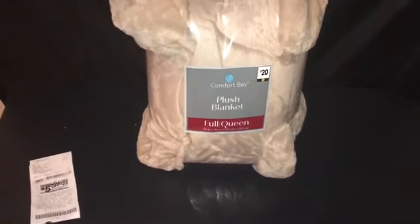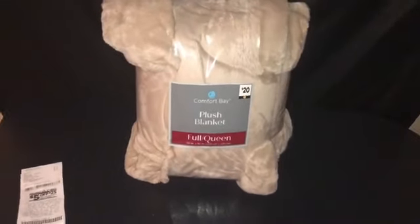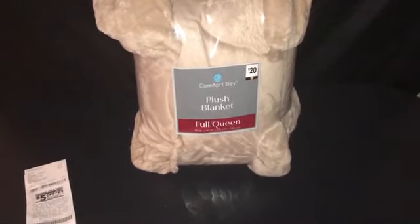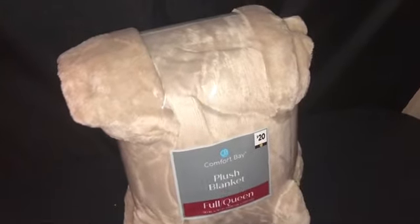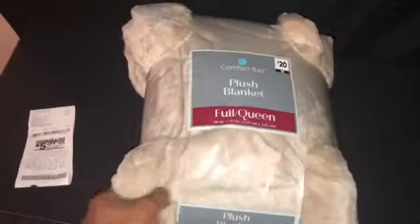I was excited because this is actually my first time finding something on clearance like this. There was a shelf full of blankets — different sizes, different colors, different prices — all brown dot items. It's a full-to-queen size, and you know how big a queen size is. It's very soft and plush. I'm going to wash it first before I use it, but I'm really excited about this find at 70% off.